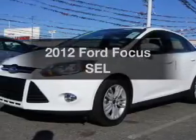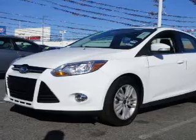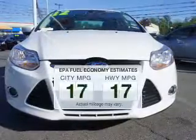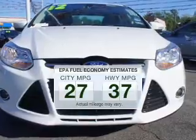Introducing the 2012 Ford Focus. If you're looking for an automobile with great attributes, look no further. Better gas mileage means better long-term driving, and this ride delivers with a great low fuel consumption rate.